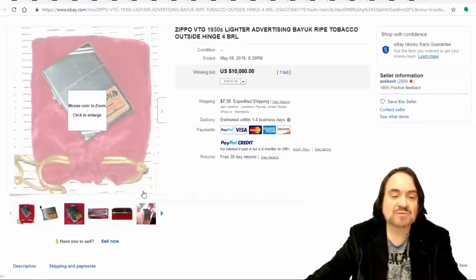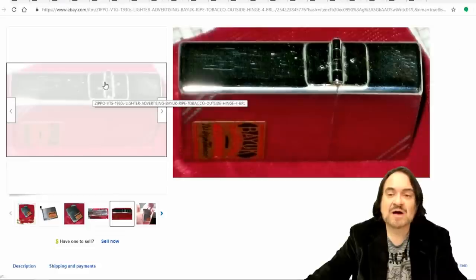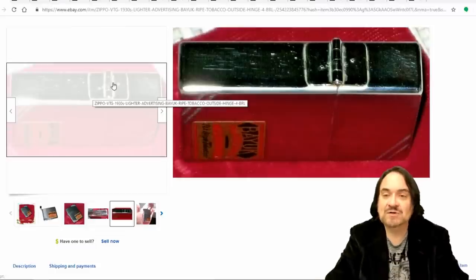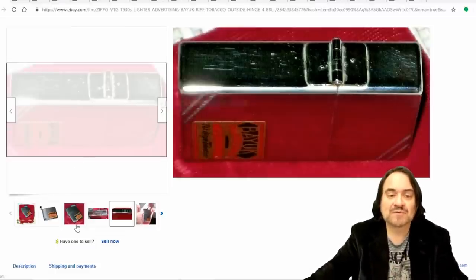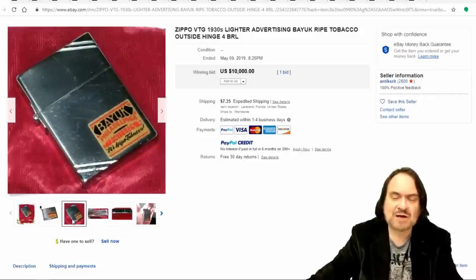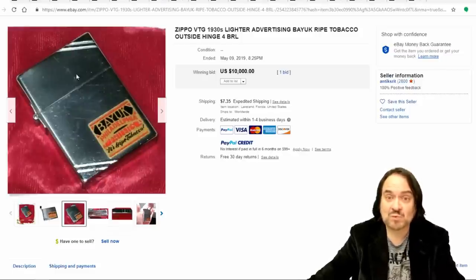Here's another one. This one's a little different — it's outside hinged again, so it's still a 30s one, but it has four barrels. They actually added another one, and you can see them on the hinge. The barrels are the pieces that actually swing the top lid away from the rest — it's just the device for the hinge itself. This one's also an early advertising one from the 30s. This one says it went for $10,000, but I believe it's just a few thousand — it was a best offer or BIN, so either way it's worth a good thousand no matter what.